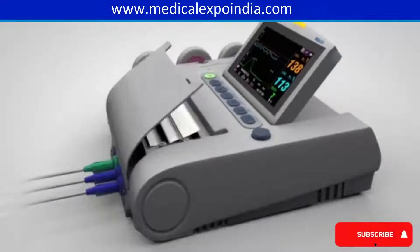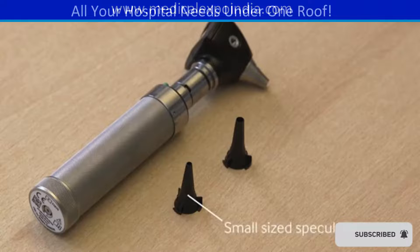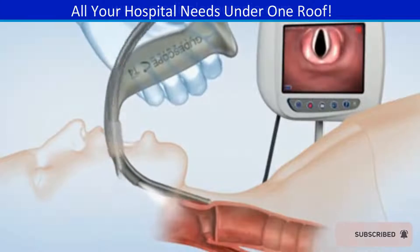Fetal monitors for monitoring fetal heart rate and contractions during labor. Otoscope for examining the ears. Laryngoscope for examining the larynx and vocal cords.